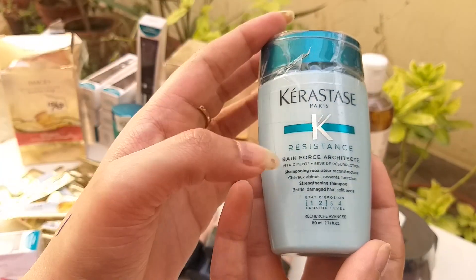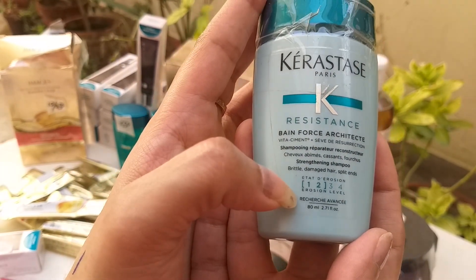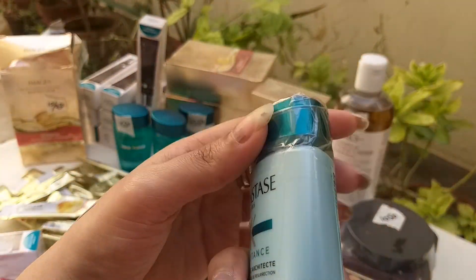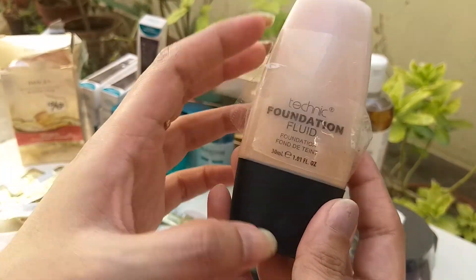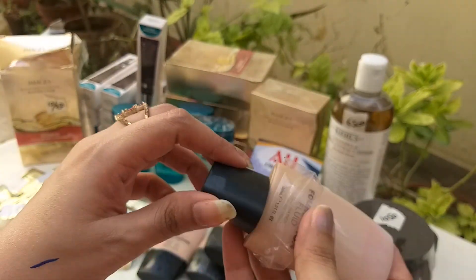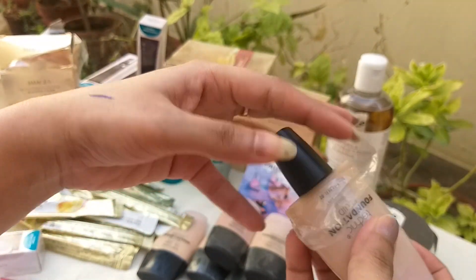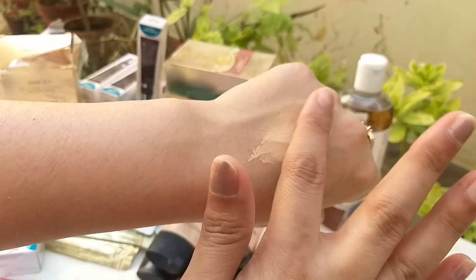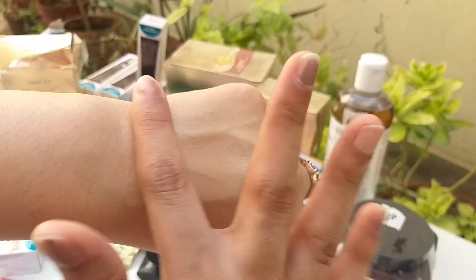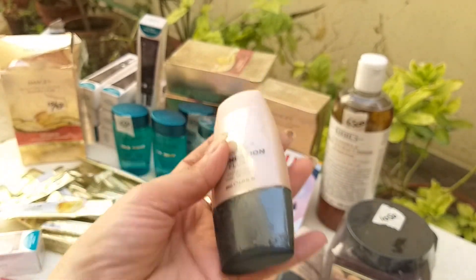This is a sale — no need for them to tell you. You can use it for damaged hair — first use you will see results. This is 80ml, made in France, 100-200% original. This comes in light and medium. I will do a light swatch and show you the coverage. In 550 rupees you can buy one — medium is also available. The actual price is 1,500-1,600 rupees.